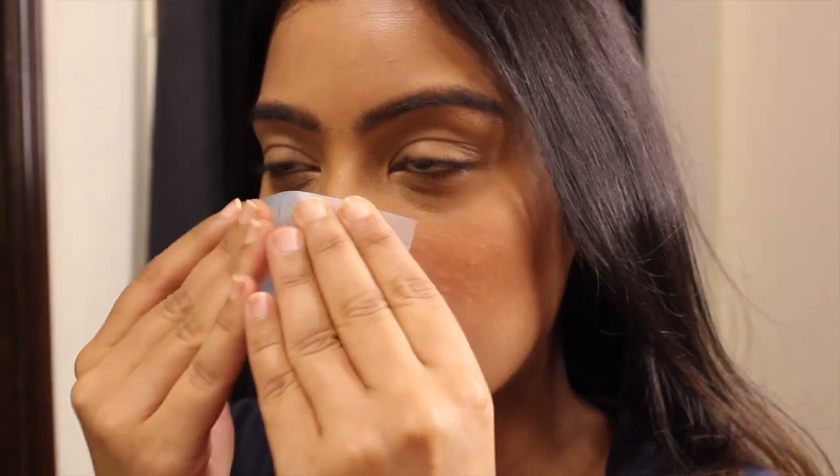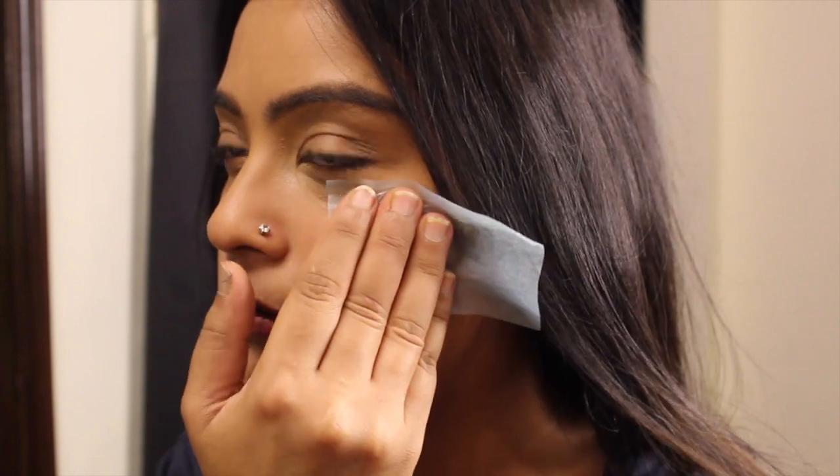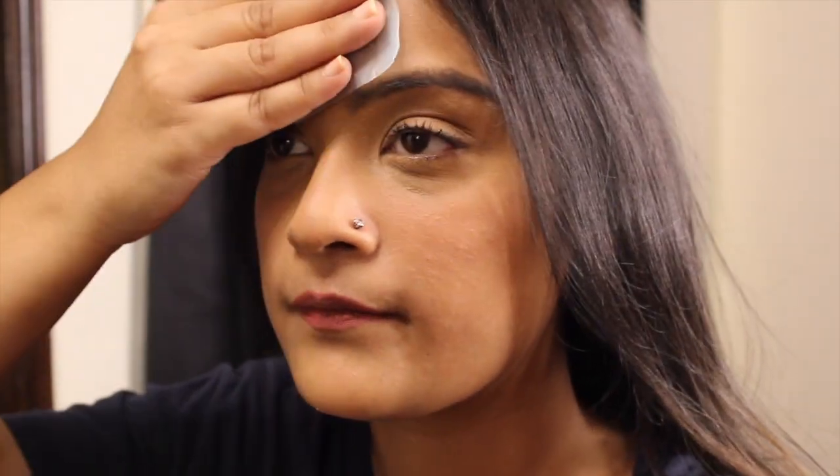Make sure you're using blotting papers to get rid of excess oil on your facial skin. Gently press the paper against your face and leave it for a few seconds to absorb the oil. Don't drag the paper across your face, as that will spread the oil to other areas.